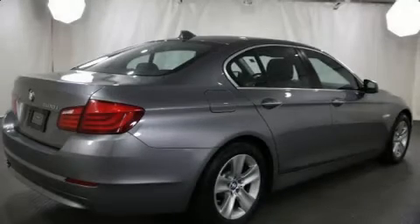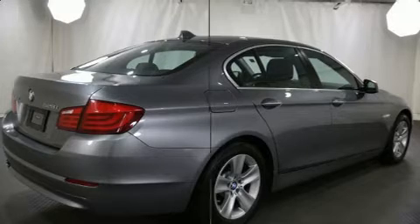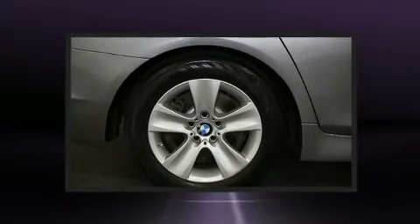This four-door, five-passenger sedan just recently passed the 10,000 mile mark. Under the hood, you'll find a four-cylinder engine with more than 200 horsepower.